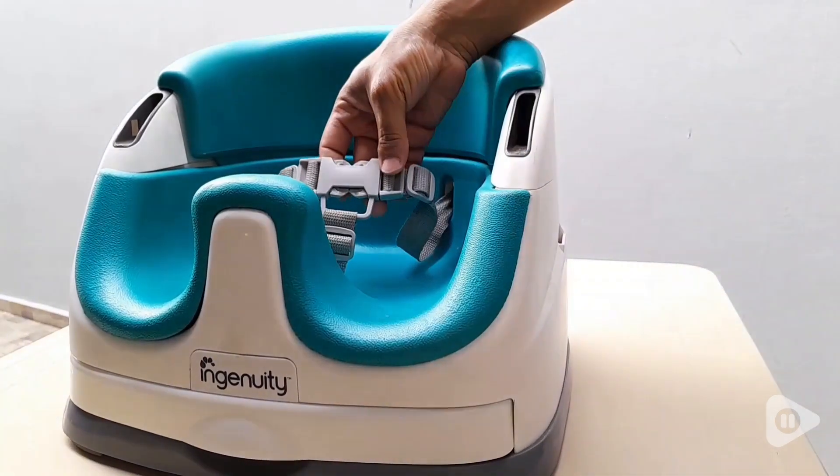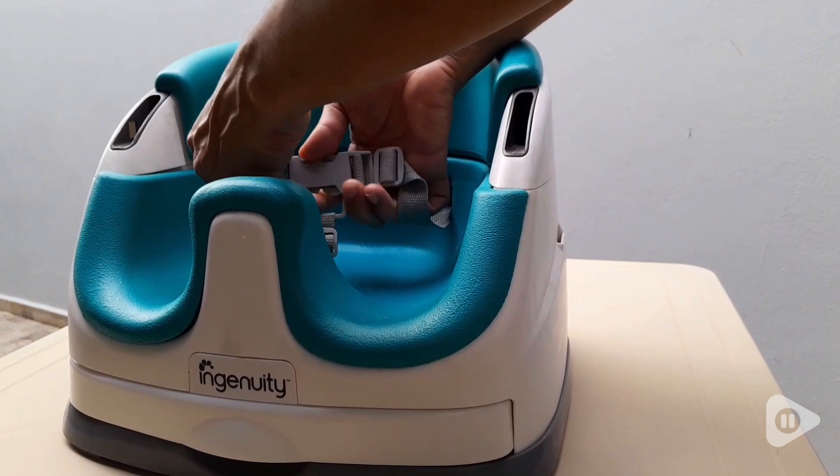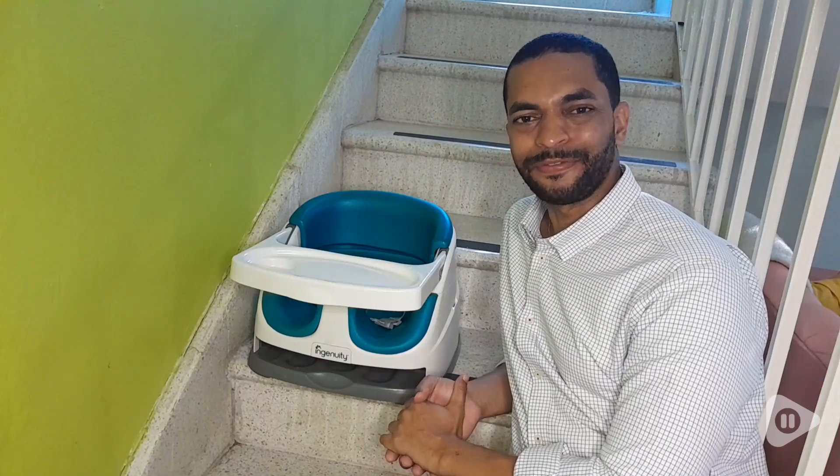So many good memories of just seeing this. My son is all four now, but we still have this at home. We really love this product. This is Emil with WTI, and this is my point of view.